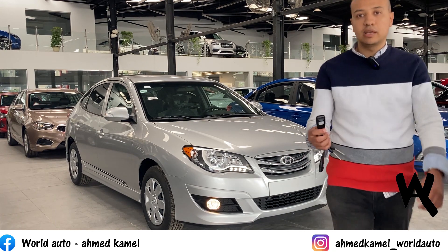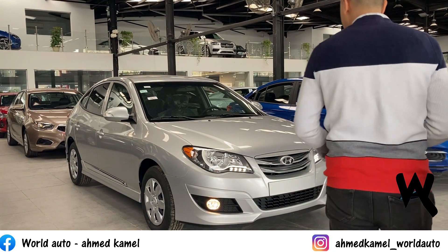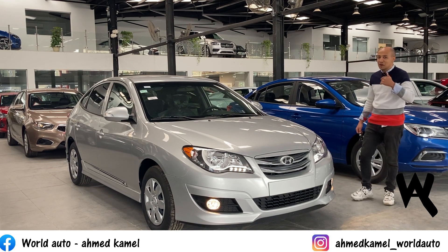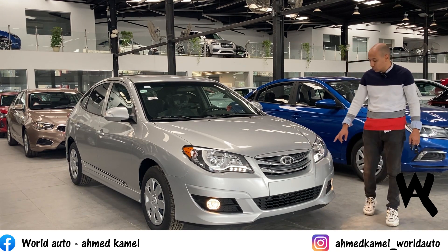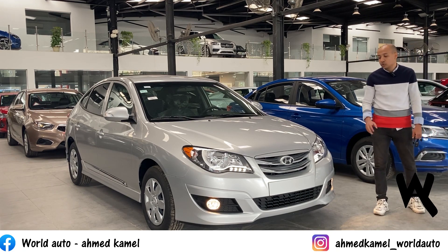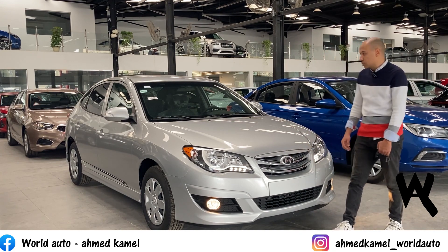Let me show you the first thing about this car from the outside. This is the car. It's the first trim level - there's nothing special added to it. The chrome logo is visible on the exterior.